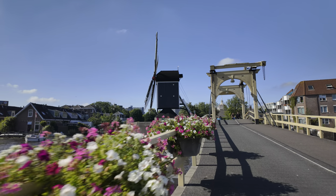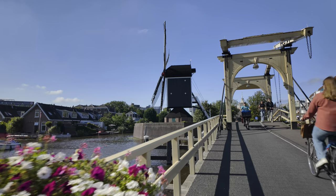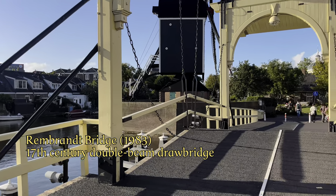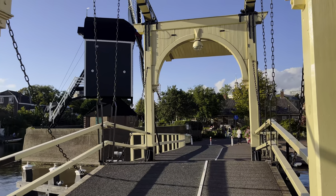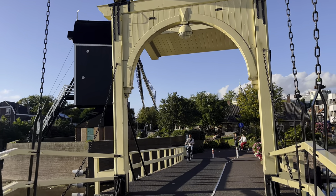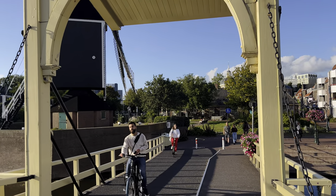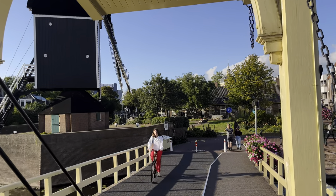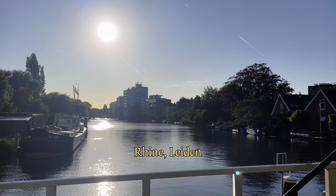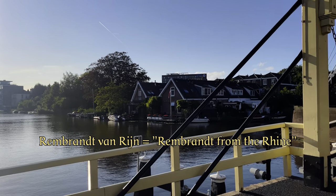And as we cross it, I suspect that you can guess what the bridge is called. You are standing on the Rembrandt Bridge. Try to imagine that on this bridge an angry mother almost certainly once shouted at her six-year-old son to come in for dinner. And if you know that the river you cross here is the Rhine, you immediately know the Dutch translation of the name. Rembrandt's full name is Rembrandt from the Rhine.